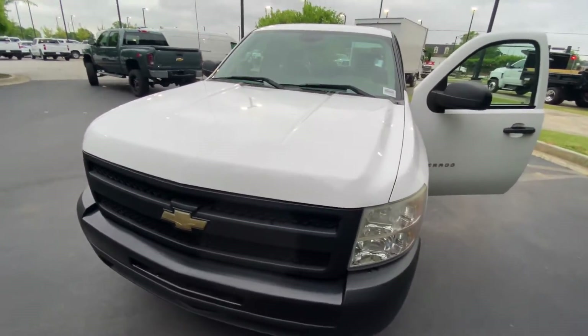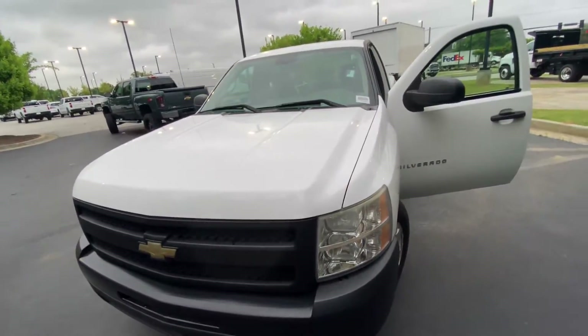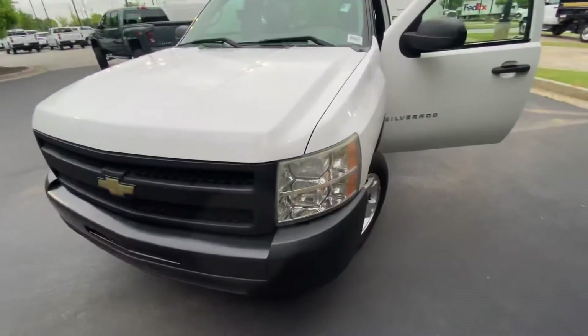Hey there, this is Caleb at Rick Hendrick Chevrolet in Buford. I'd like to introduce you to your new 2010 Silverado work truck.